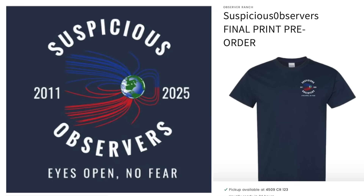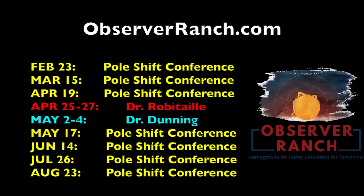As you likely know, we are doing one final run of Suspicious Observers gear as we make the official transition to the Space Weather News name. It's the last chance to get the SO label at the link below. Also, don't forget to come see us in person — contacting us isn't the only thing you can do at observerranch.com. Lots of big events coming, including many not even on this list.